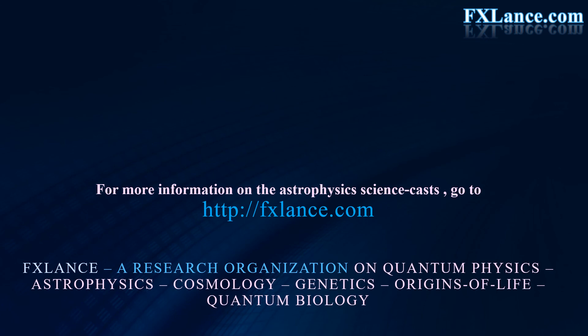Thank you for watching this ScienceCast. To watch more ScienceCast videos on quantum physics and astrophysics, go to mxplank.com.